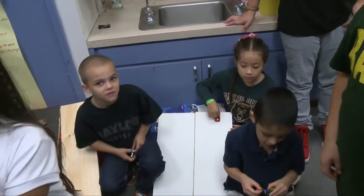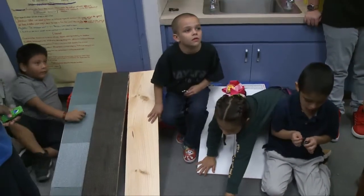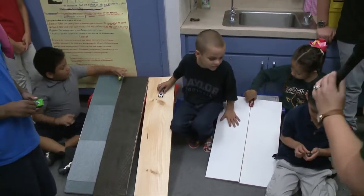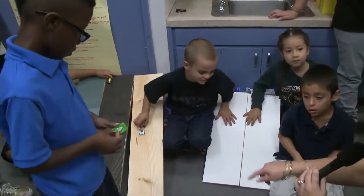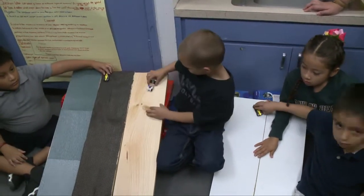We're adding weight to the cars so they can see which car goes fastest with friction. First grade, which ramp do you think lets the car roll the farthest? That one. Let's try it out — put your car up there.